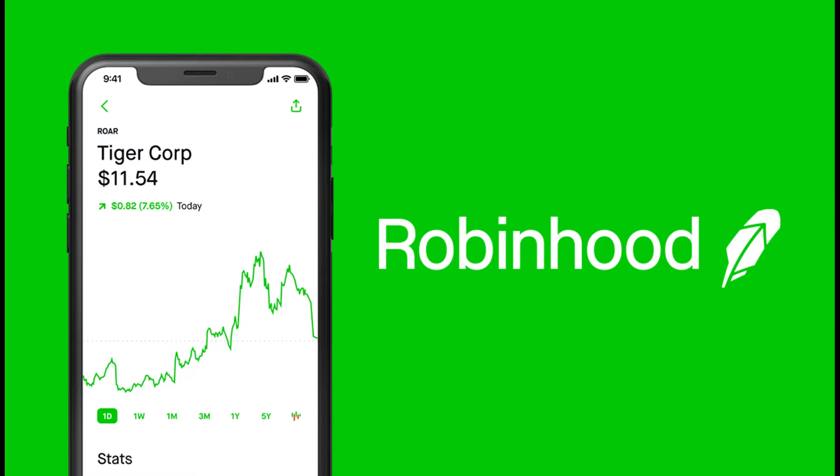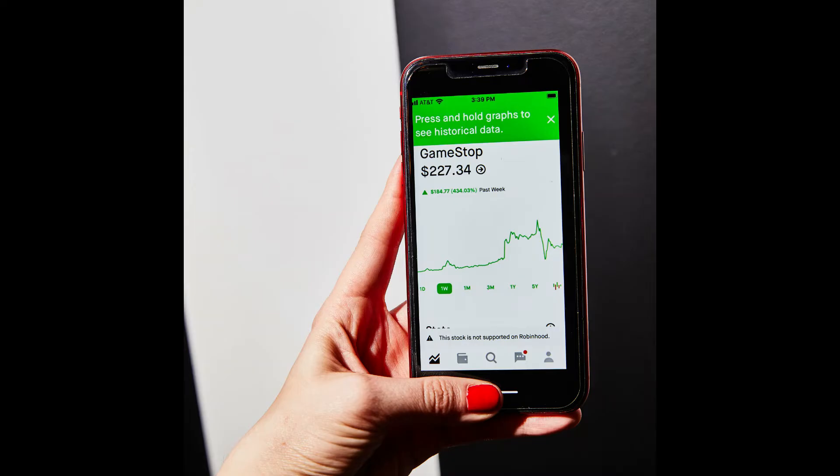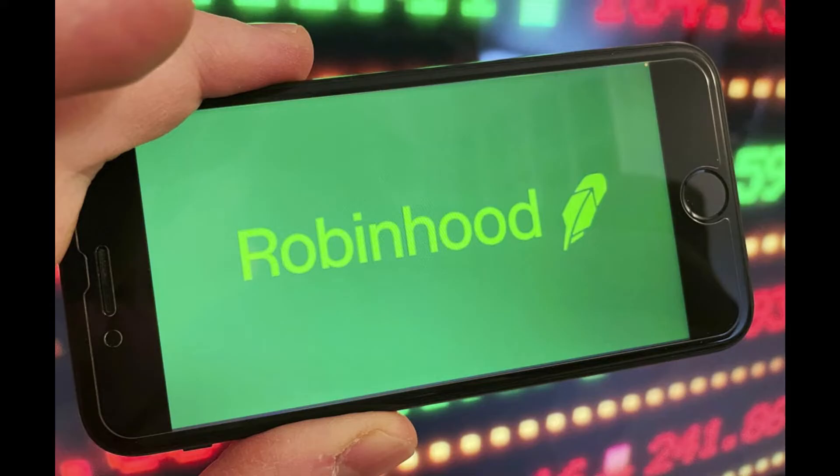Fractional shares available — ability to buy partial shares of a company's stock. No fee to trade cryptocurrency; Robinhood offers 7 coins in 48 states. $0 account minimum. Easy to use.